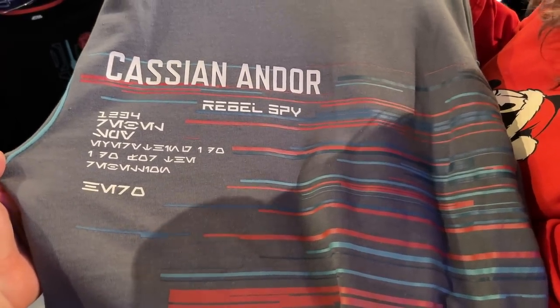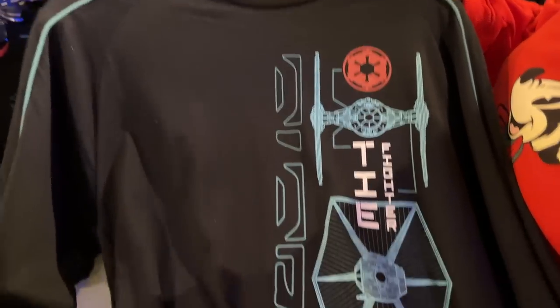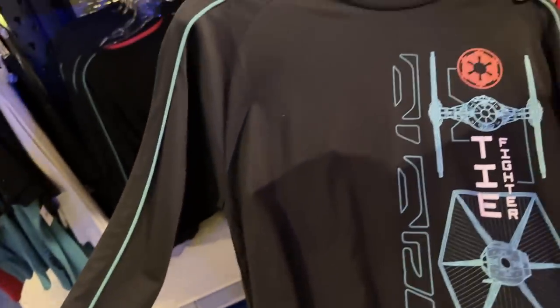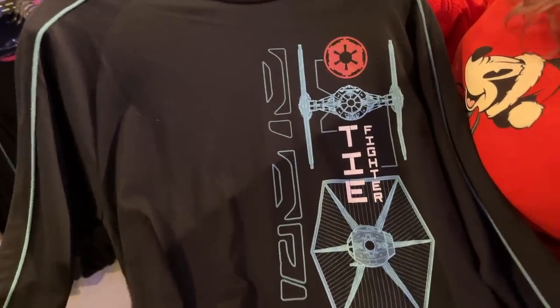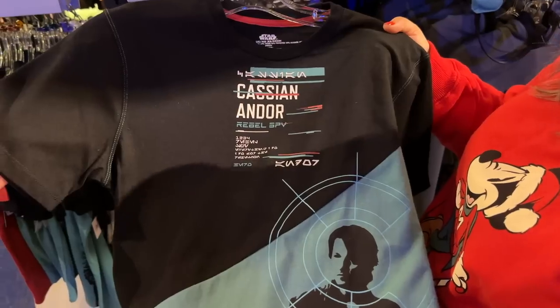I love this long sleeve — it's a TIE Fighter, also I think from Andor. It's like a blueprint version — so awesome, really cool and very soft. Then there's a t-shirt with that same graphic — and there he is, he's got a target on him.